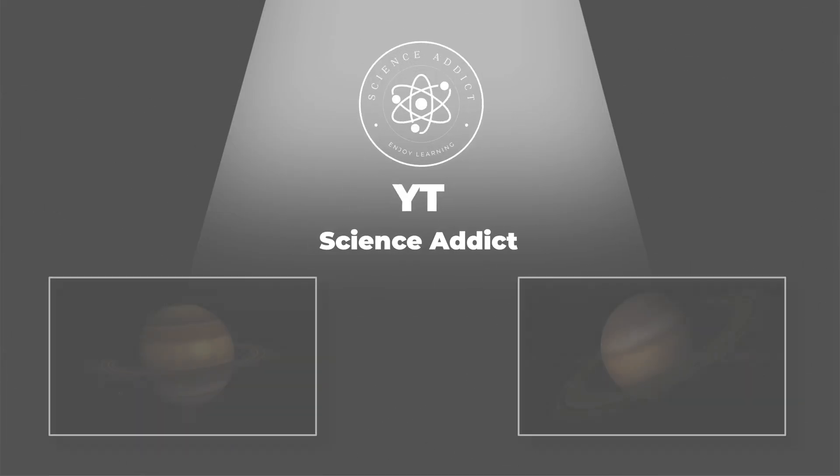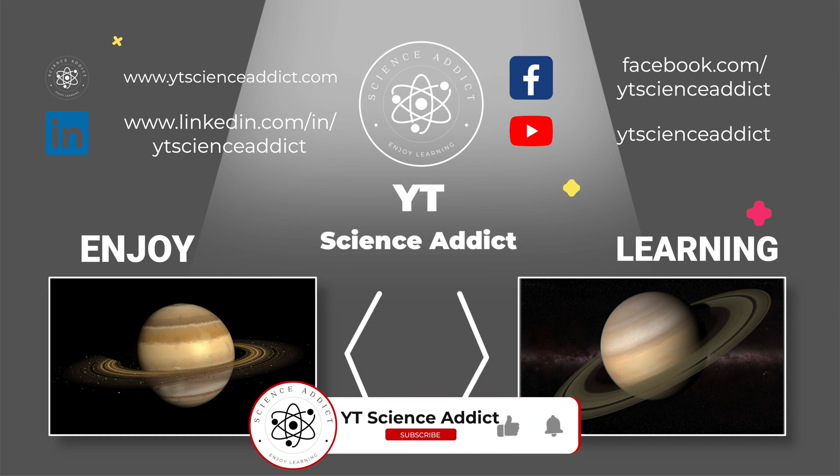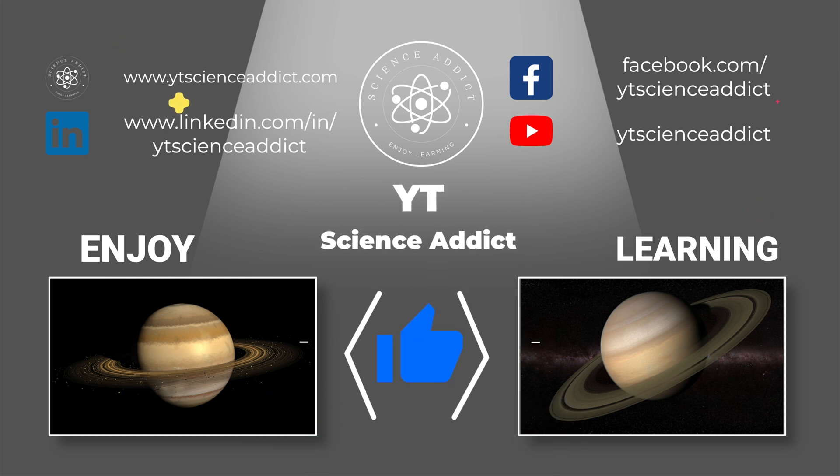Thank you for watching our video about the ringed planet Saturn. If you enjoyed learning about the gas giant and its intriguing features, please don't forget to hit the like button and subscribe to our channel. Your support helps us continue to bring you informative and engaging videos. See you in the next one.